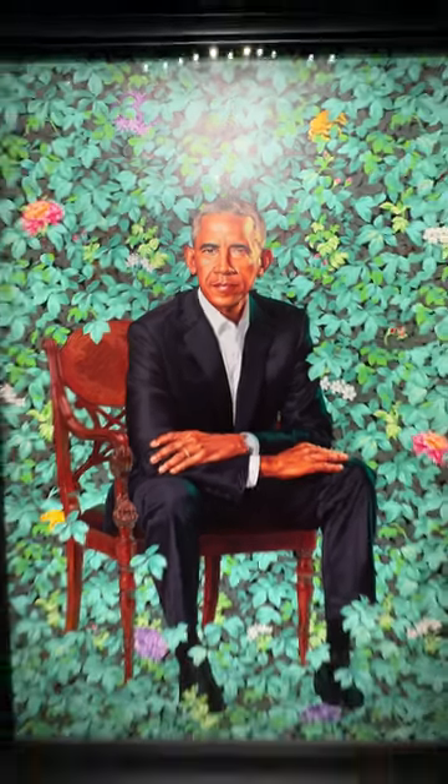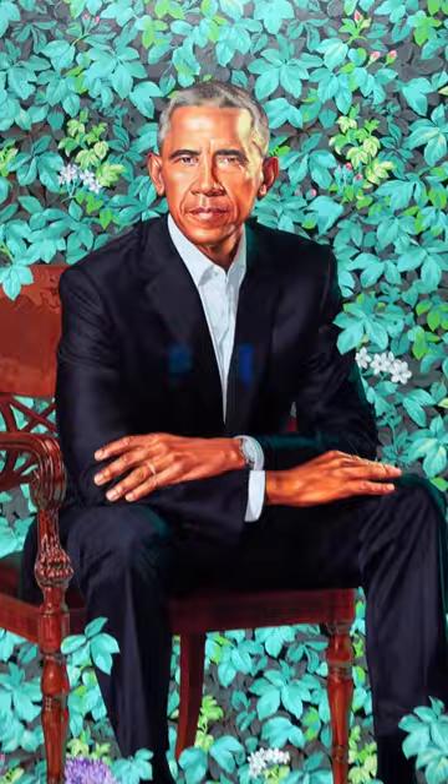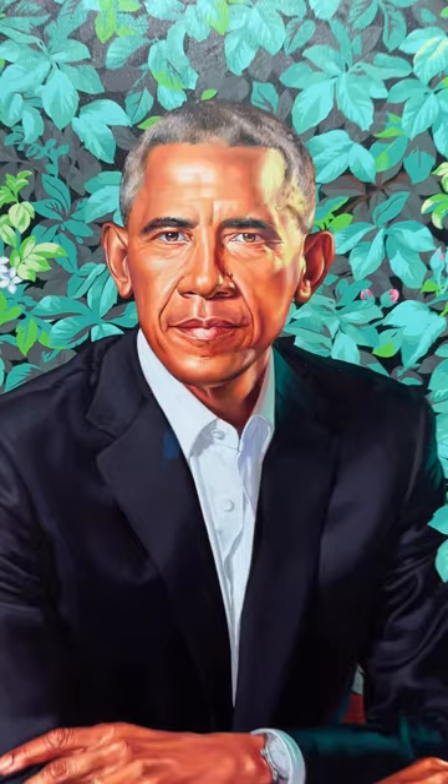Listen, I'm no art expert, but there is something about this portrait of Barack Obama by Kehinde Wiley that just sets it apart from anything I've ever seen. It's very large and vibrant, and somehow captures Obama's persona. I couldn't help but feel something emotional when I saw it for the first time a few years ago.